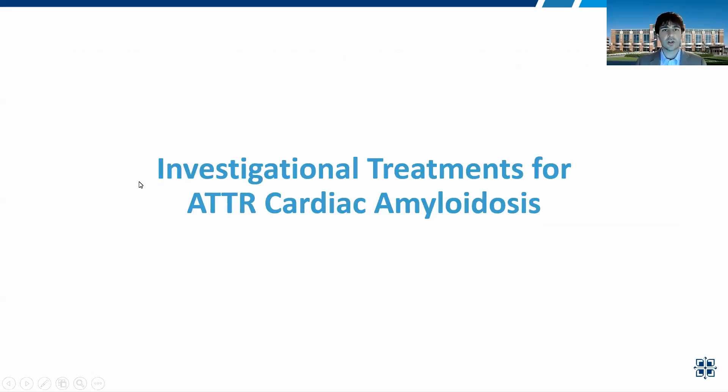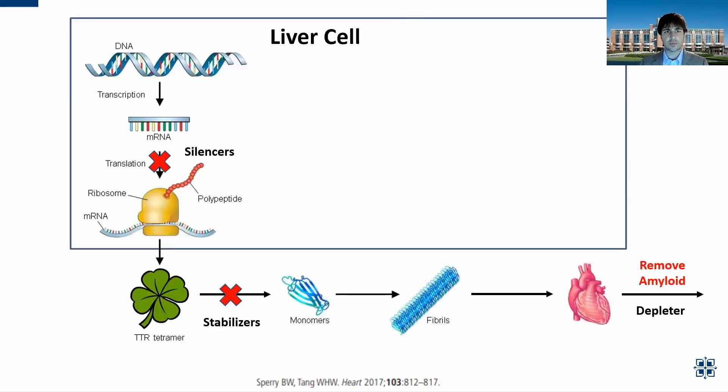In the last couple of minutes, I'll talk about some investigational treatments for ATTR cardiac amyloidosis on top of stabilizers and silencers. The first are medications to remove amyloid — we call these depleters. There's AT02, ALXN-2220, and NNC-6019. These are infusion medications given monthly or more frequently to try to remove amyloid from the organs and really from any area of the body. These are ongoing in clinical trials now or soon to be ongoing.